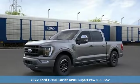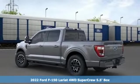Here's a new 2022 Ford F-150. Ford, where tradition meets innovation.